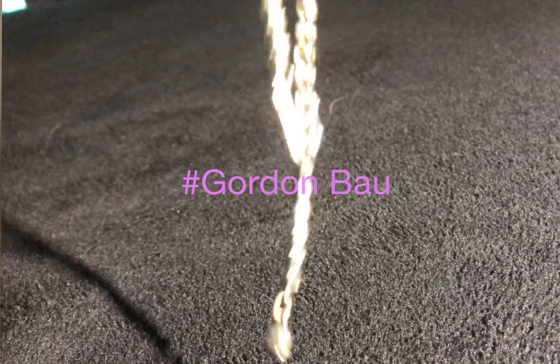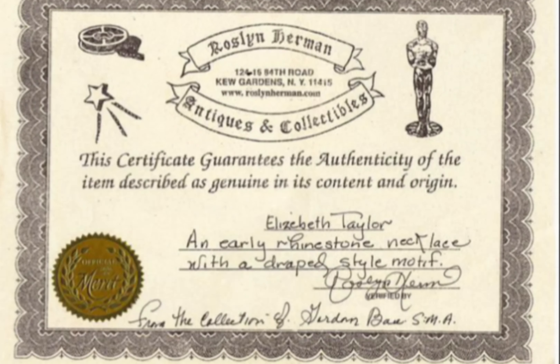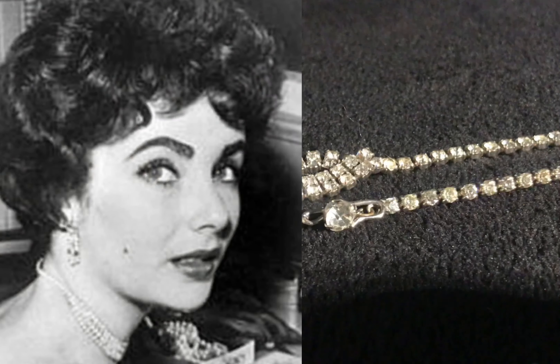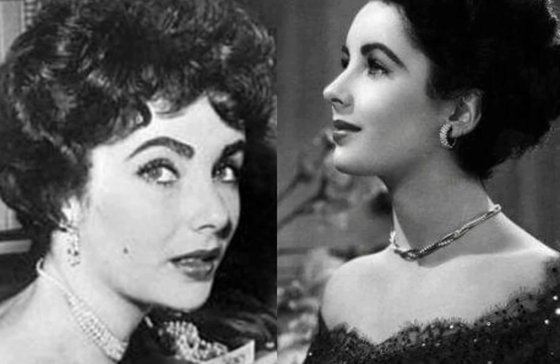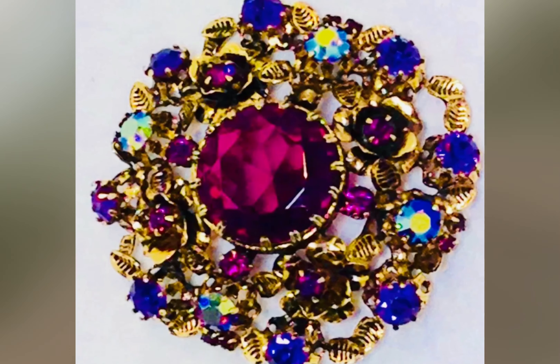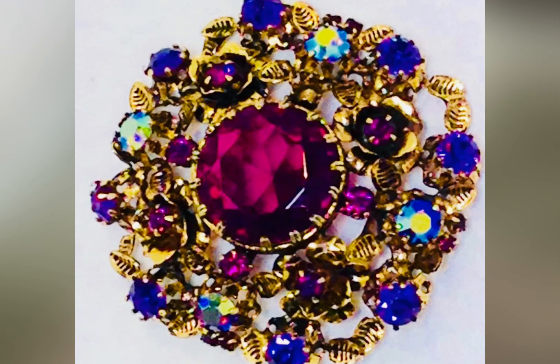It was originally sourced from personal collector Gordon Bayou, and the necklace was then obtained for the collection from Roslyn Herman and Co. of New York. There's a picture of Elizabeth wearing something very similar, if not the same.